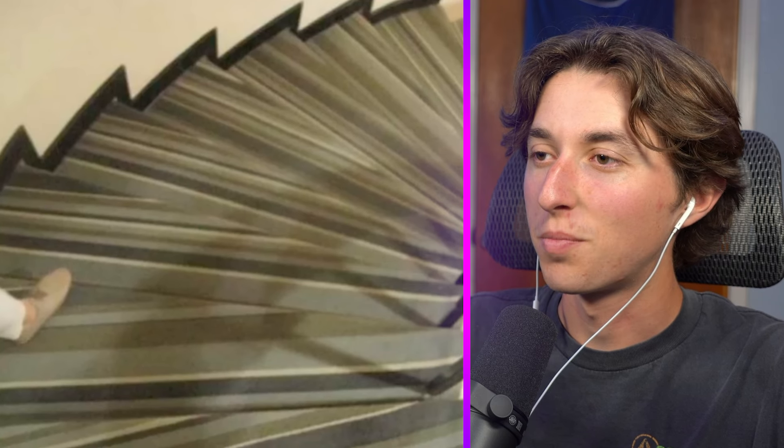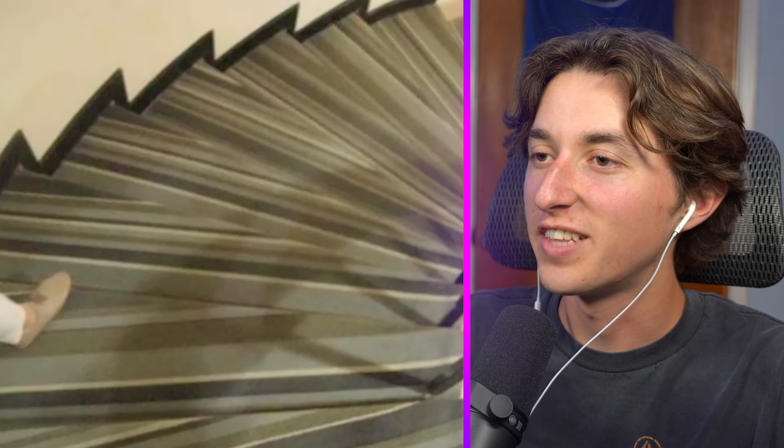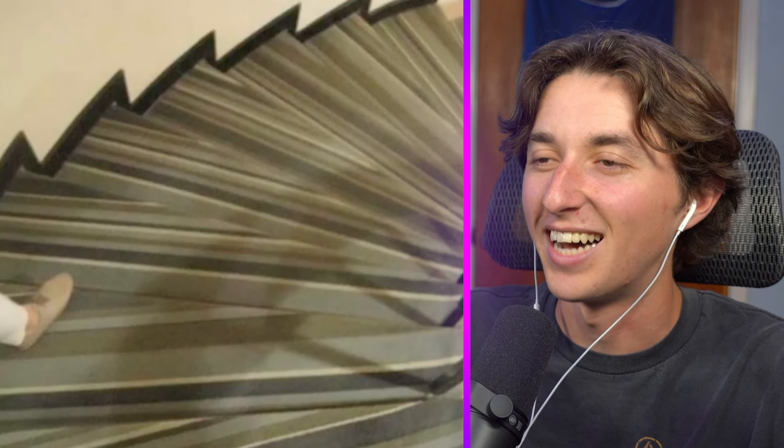Are these supposed to be stairs? They are, but look at the pattern on them — it makes it look like the stairs aren't even there. I would trip and fall so bad down something like this.